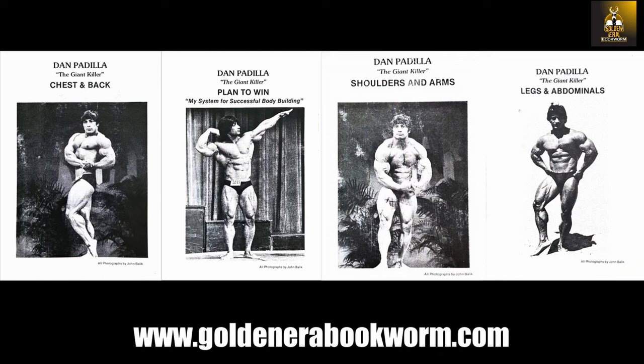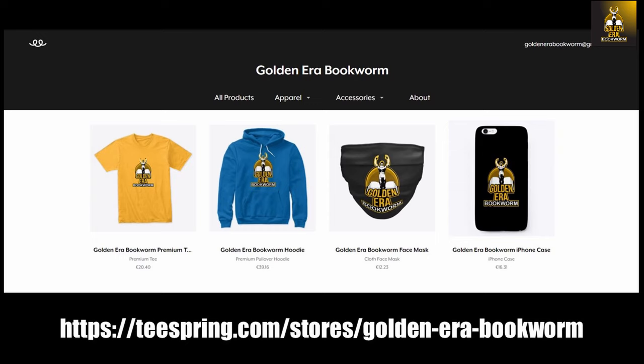These four booklets are some of the most honest booklets I have ever read because in them Danny teaches you the importance of goal setting and describes the important differences between what makes a novice, intermediate, and advanced bodybuilder and what it takes to get there. All available at www.goldenerabookworm.com. To support your favorite YouTube channel, please visit teespring.com/store/goldenera-bookworm for merchandise including t-shirts, hoodies, face masks, phone cases, and much more.